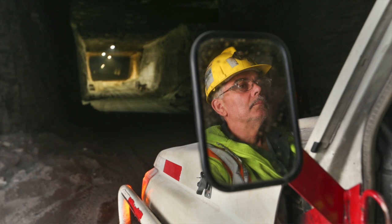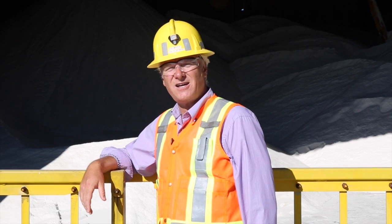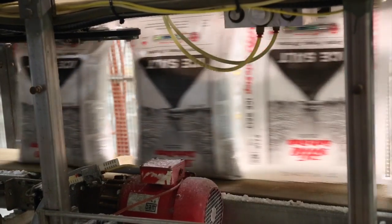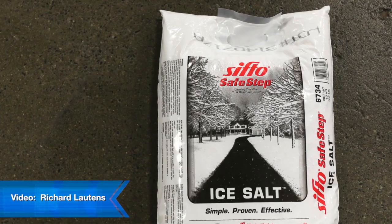Most of the product from this mine — about 80% — ends up on the roads to get rid of ice and snow to make them safe. Some of our salt goes to a bagging facility at our plant, where they bag it up for water softening salt, as well as salt to go on your sidewalk at your house.